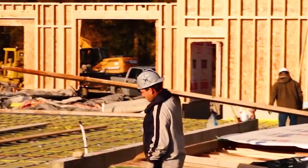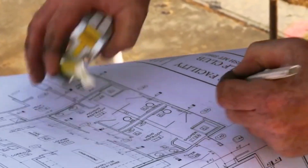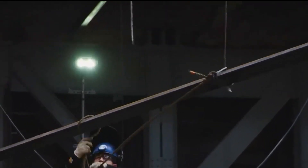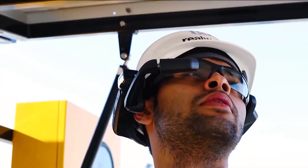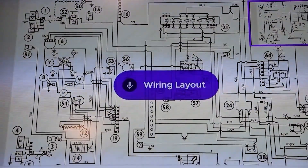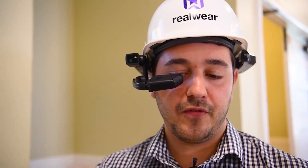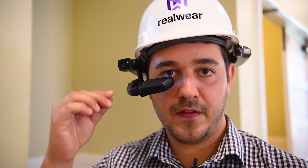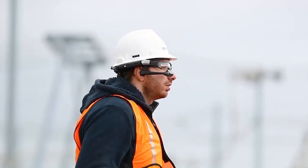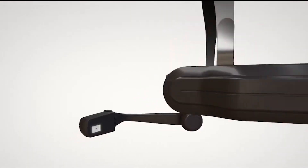What sets the HMT-1Z1 apart from other ruggedized headsets is its advanced AR technology. The device features a transparent display that can overlay digital information onto the real world, so workers can visualize complex designs, machinery, or hazardous environments in real time. With hands-free, voice-activated computing, workers can efficiently access data and instructions without needing to stop work and consult a manual or computer.